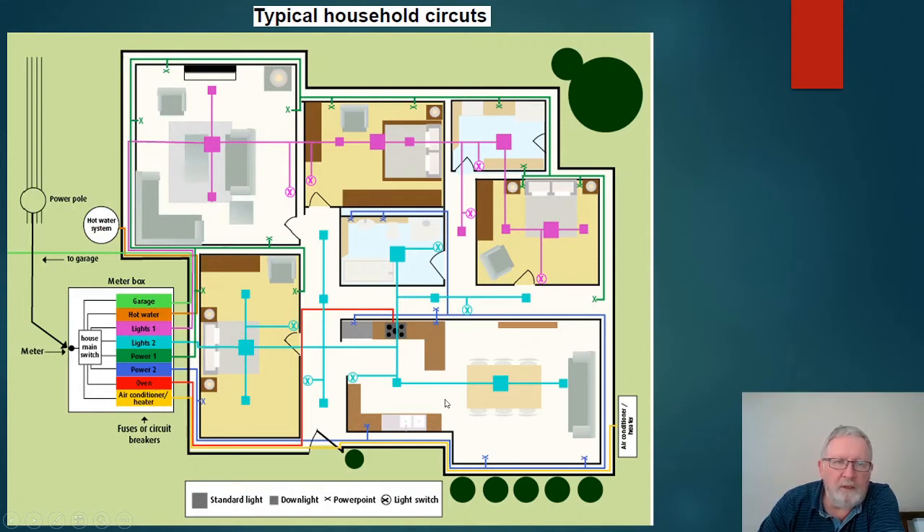The oven is on its own separate circuit, as is the air conditioner. You can pause and have a good look at all the different lines here. The lights travel through one part of the house and separate lights through a second part. There is also a key at the bottom showing the difference between types of lights, switches, and power points.